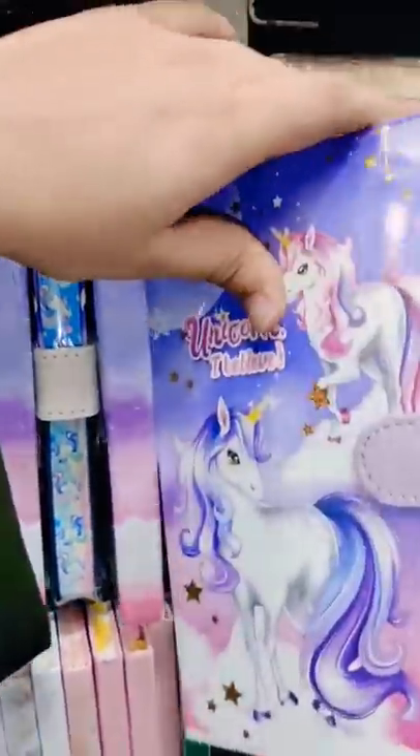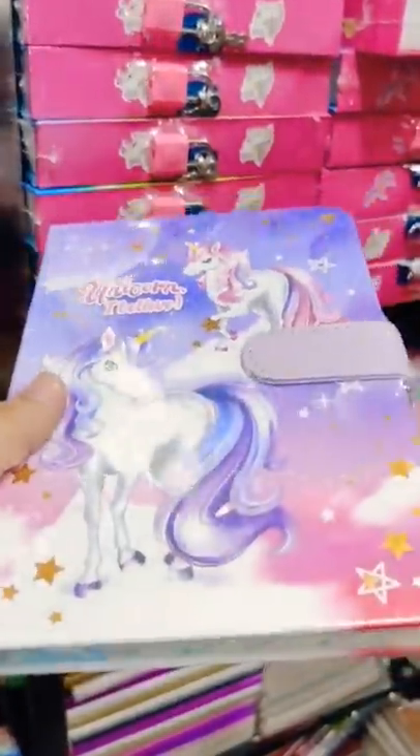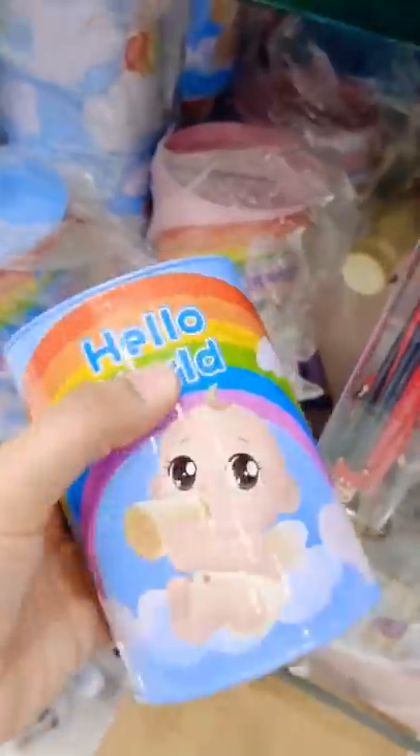Today we will purchase the most unique things in the shop. Here I am seeing a lot of supplies. Look at unicorns, but suddenly I got these supplies.